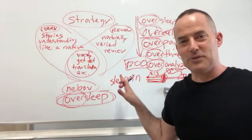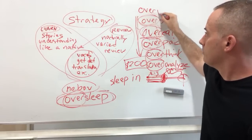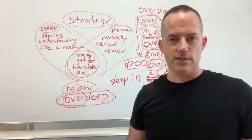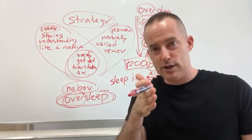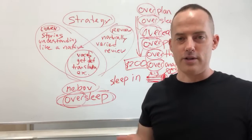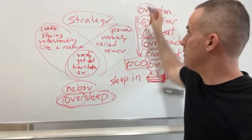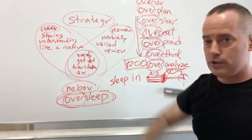We all oversleep, we all overthink, we all overplan. Overplan is another example: a good simple plan is 'let's go to the park, have dinner, see a movie.' But if you overplan, you're saying 'at 5:00 we do this, at 5:04 we do this, at 5:23 we do this.' It's really about balance - you want to just plan, sleep, eat, think, and analyze without overdoing those things. To overdo - that's the general idea.